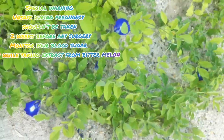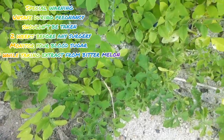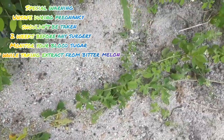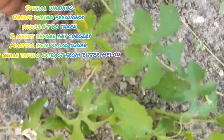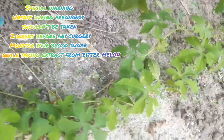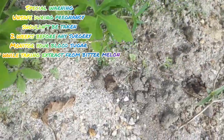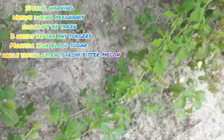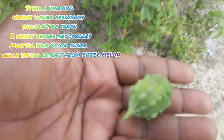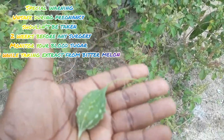Also, because bitter melon can lower your blood sugar levels, if you have diabetes and take medications to lower your blood sugar, adding bitter melon might make your blood sugar drop too low. So if you are going to be taking bitter melon, please do that with the advice of or monitor closely with your doctor. You also have to monitor your blood sugar regularly. It should not be taken if you suffer from low blood sugar, as this might be very dangerous.